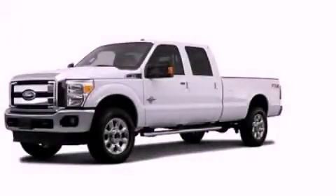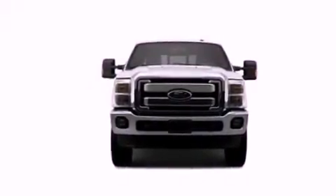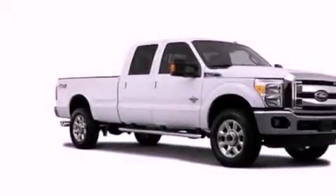This is a brand new 2012 Ford Super Duty. It has the power to move what you need and the look too. It has a 6.7 liter 8-cylinder engine and an automatic transmission.